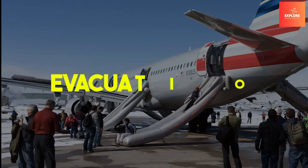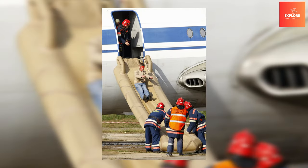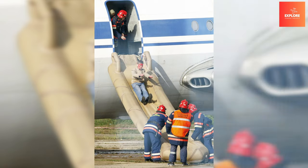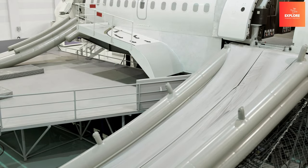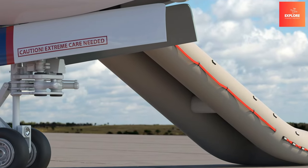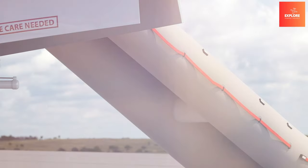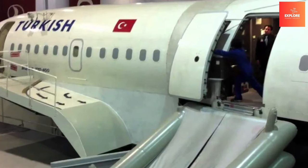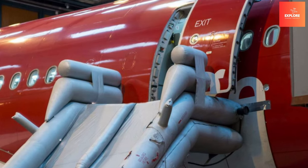Number 6: Evacuation Slides. Evacuation slides stand as indispensable airplane features that could save lives in emergencies. Strategically placed near exits, these inflatable slides swiftly deploy during evacuations, providing passengers with a rapid and safe means of egress. Designed for efficient deployment even in water landings, these slides ensure a quick and orderly evacuation, minimizing the risk of injuries during high-stress situations.